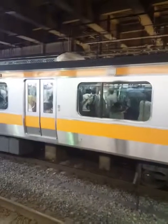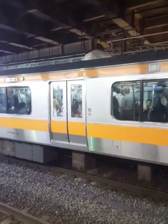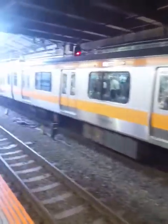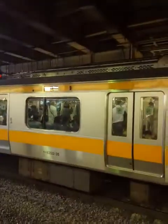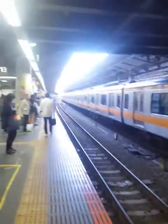Trains are super packed at these times of the day. At the end of the day everyone is going home, everyone is going around the city. So most of the time when we get on the train there are no seats left, so you have to stand all the way until we get to our station in Shinkoiwa.